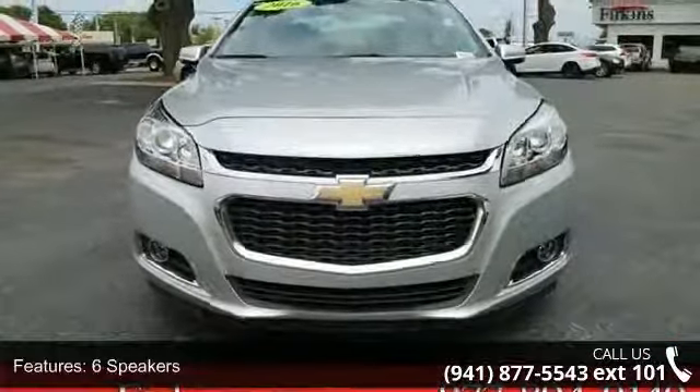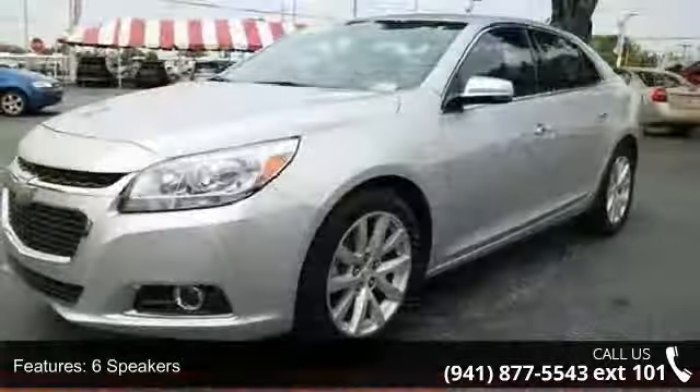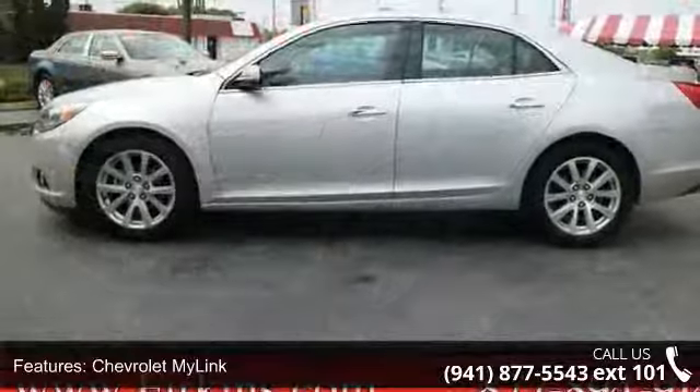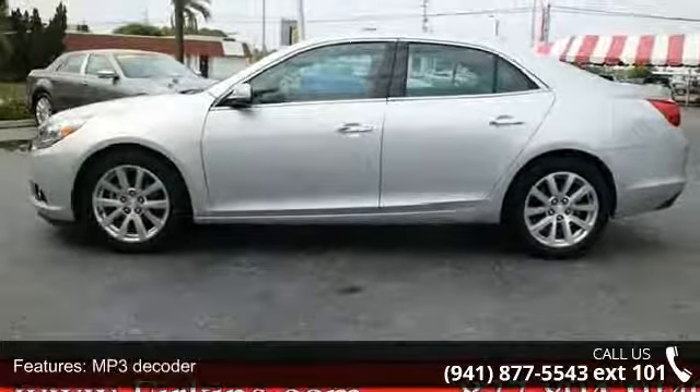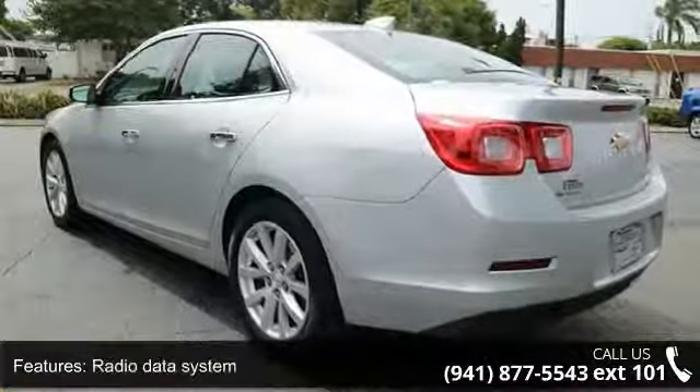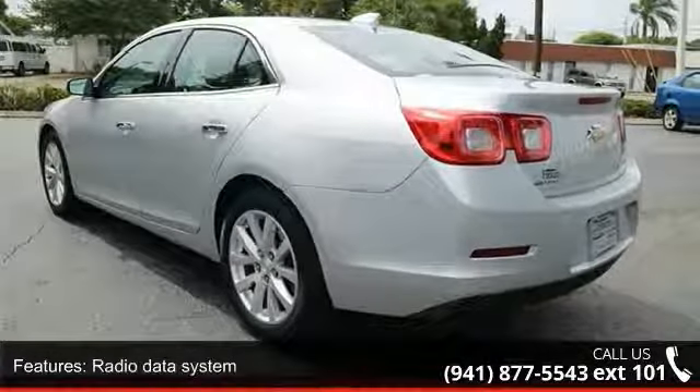Some of the top features included with this vehicle are 6 speakers, Chevrolet MyLink, MP3 decoder, radio data system, Sirius XM satellite radio, air conditioning, automatic temperature control, rear window defroster, power driver seat, and power steering.